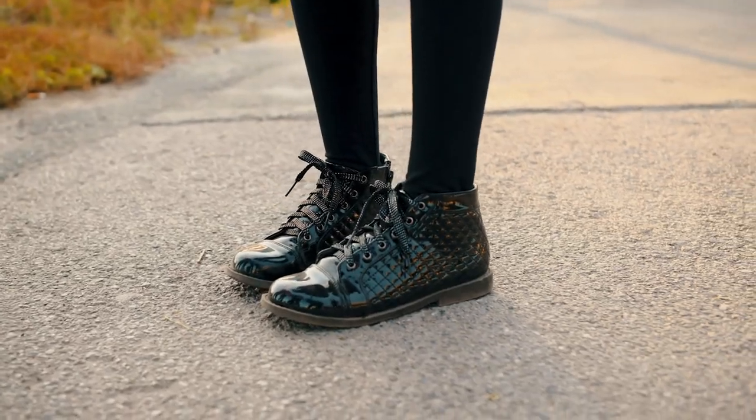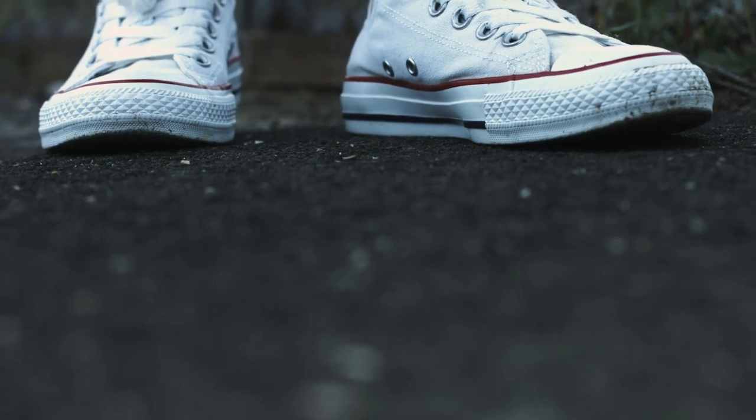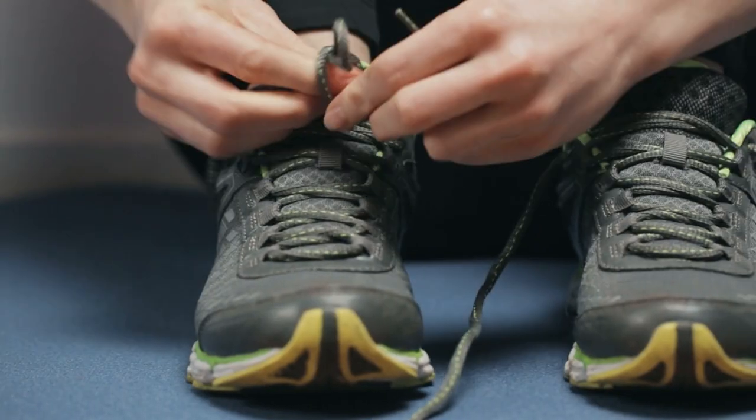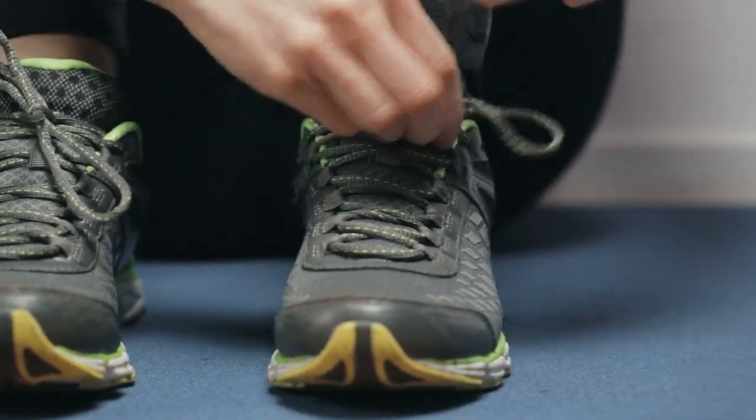When your profession involves anything from running alongside a gurney to standing for hours in the ER or operating room, the right shoes are a must. Being on your feet all day puts your lower extremities under a lot of stress. So if you're constantly wearing unsupported shoes, you could develop achy arches, joint pain, and other uncomfortable problems.